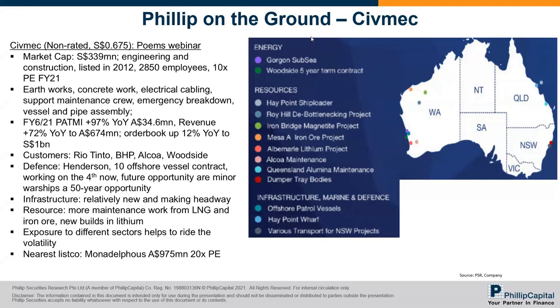Their nearest competitor is a bigger company trading at around 20 times PE, while this company is about 10 times PE. However, for us, we're just not very familiar with Australian construction activity, so it's hard to have a very strong view from our standpoint.